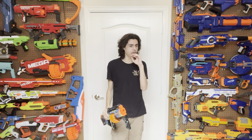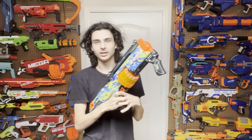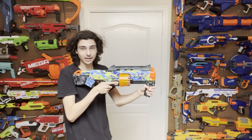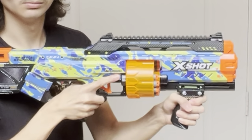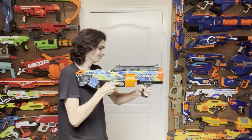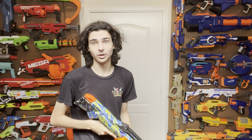So how does this blaster work? This is a cylinder-fed pump-action revolver-style blaster. You load 14 darts into a 14-dart cylinder. You pull the pump back, push it forward, and fire once. It also has slam fire — which seems to actuate even when you don't want it to. And this mechanism just gets more unreliable the more you use it.